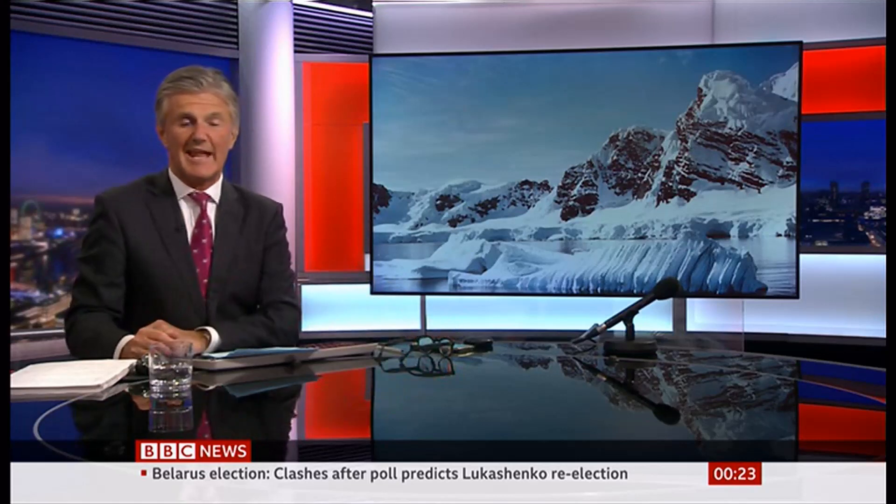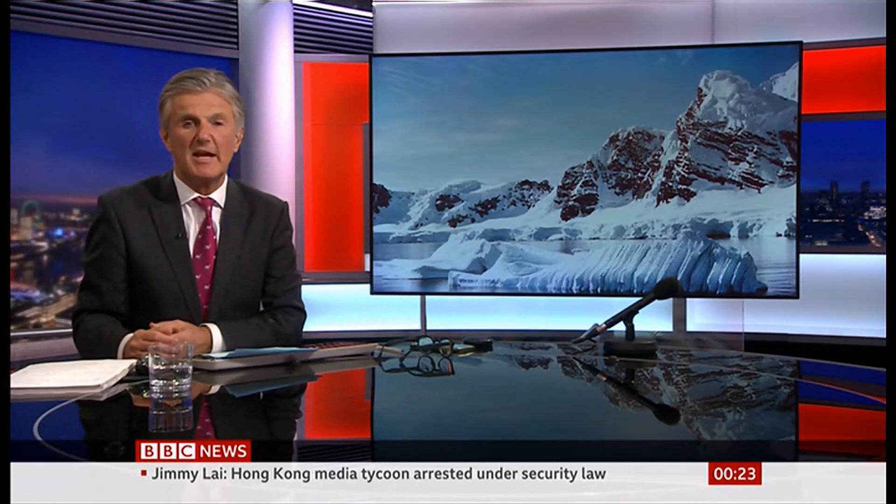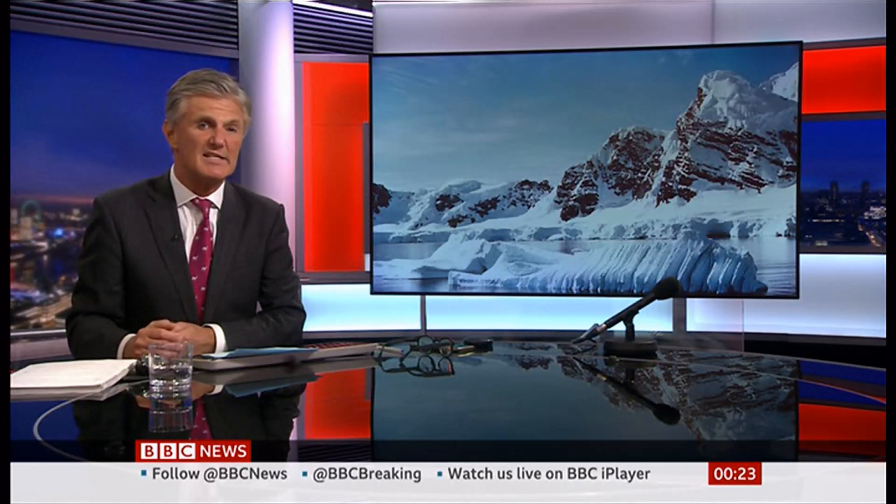The ice shelves in Antarctica have melted to such an extent that since the mid-1990s they've produced enough water to fill the Grand Canyon. A study has put it all down to higher temperatures in the ocean and warned of the consequences of climate change and increasing melting of the ice.